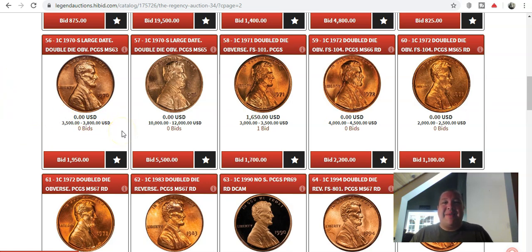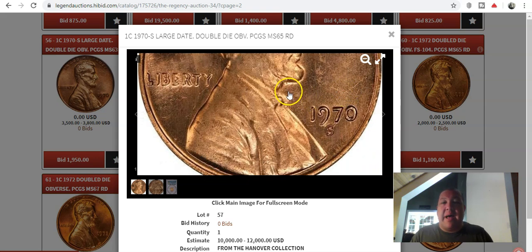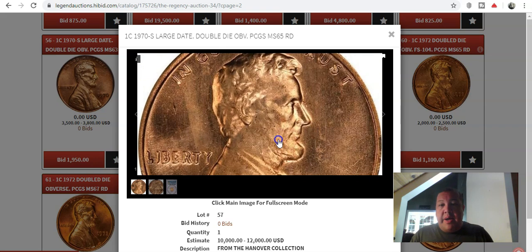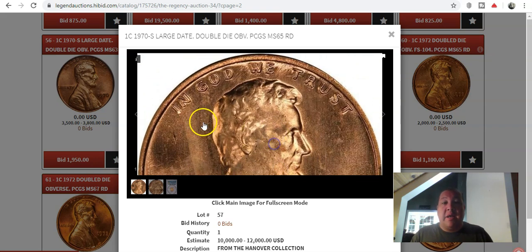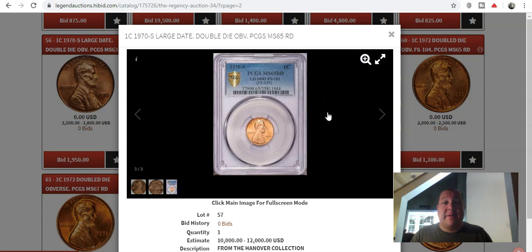We have a pair of 1970S large date Double Die Obverses. The first example is a Mint State 63 and the second is a 65. If it wasn't for the 1969S double die, this one most certainly would be the doubled die of the modern generation of Lincoln cents. You have a little bit of doubling in the date, especially on the one and nine, but to a bigger degree on Liberty and In God We Trust — just a massive splitting on this coin. It's an FS-101 Cherry Picker's Guide variety with an estimate of $10,000 to $12,000, and this is more rare than the 69S, yet there are two available on this Regency 34 auction.